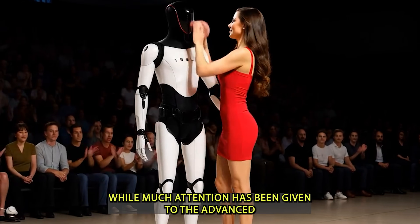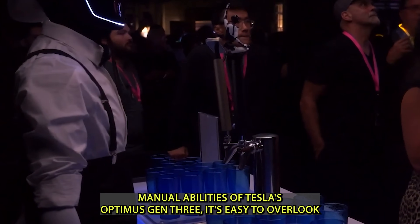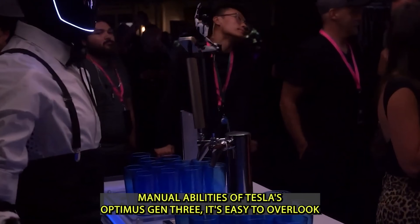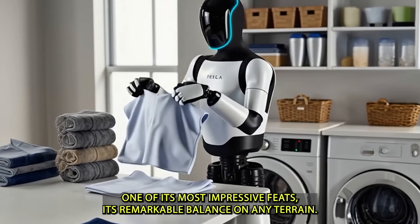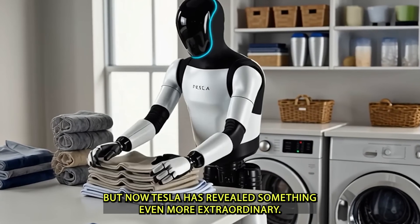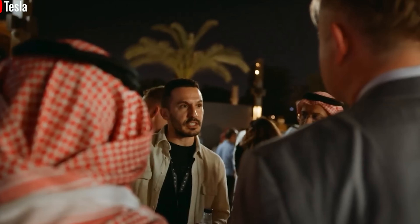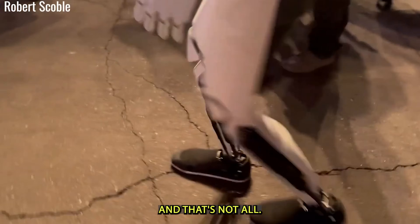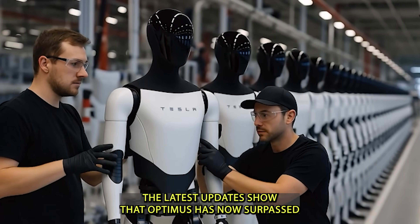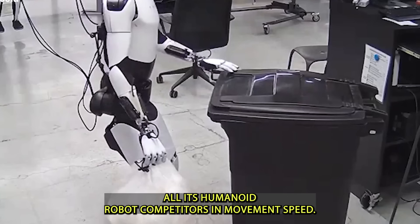While much attention has been given to the advanced manual abilities of Tesla's Optimus Gen 3, it's easy to overlook one of its most impressive feats: its remarkable balance on any terrain. Tesla has revealed something even more extraordinary — Optimus isn't just versatile; it's being developed with the ambition to navigate the rugged surface of Mars. The latest updates show that Optimus has now surpassed all its humanoid robot competitors in movement speed.